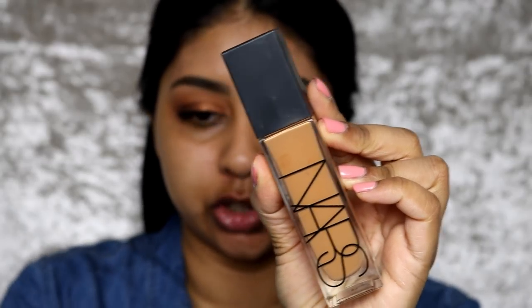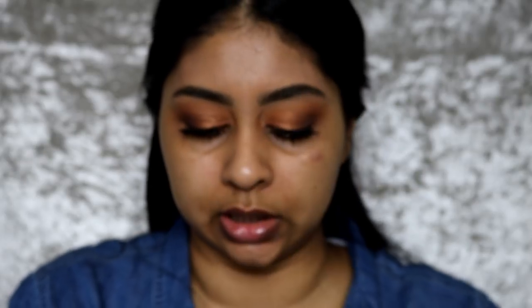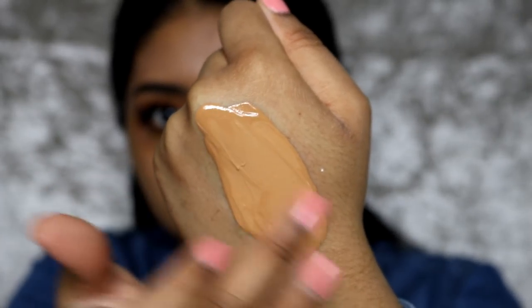Then I'm going to be mixing my NARS Natural Radiant Longwear Foundation with my Body Shop Lightening Drops — this one's in the shade Time. I'm going to give it a good mix. I put like just a drop and you can see how it slowly becomes my color. This is what I've been doing every time I wear this foundation. I'm going to be using my Fenty Beauty foundation brush to apply it.